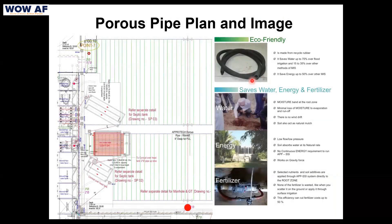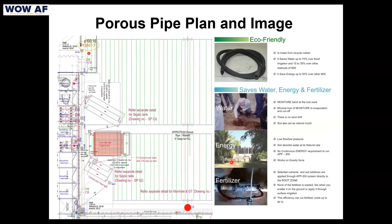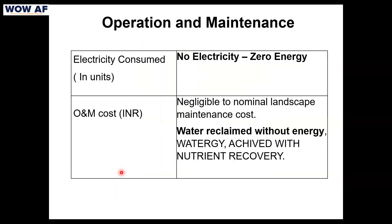Porous pipe supplies water through an oozing principle — whenever there is dryness in the soil, water is released, and when the water level goes down, water is pumped in. The tank capacity is kept a little larger on both sides to manage even rainy periods. Water, energy, and fertilizer are all saved: reclaimed water is used, a barely 0.5 HP pump is needed, and NPK nutrients present in the water are returned to the soil. In operation and maintenance, there is zero electricity use — zero energy.